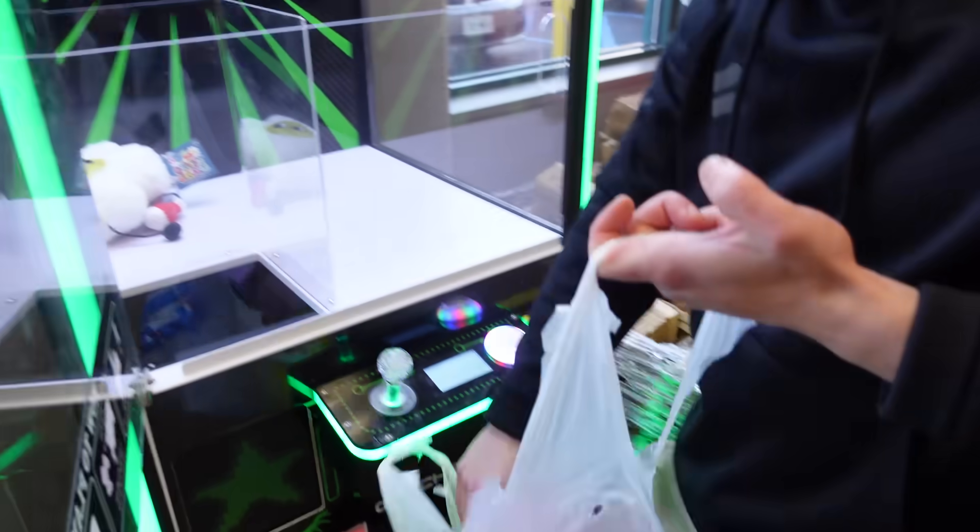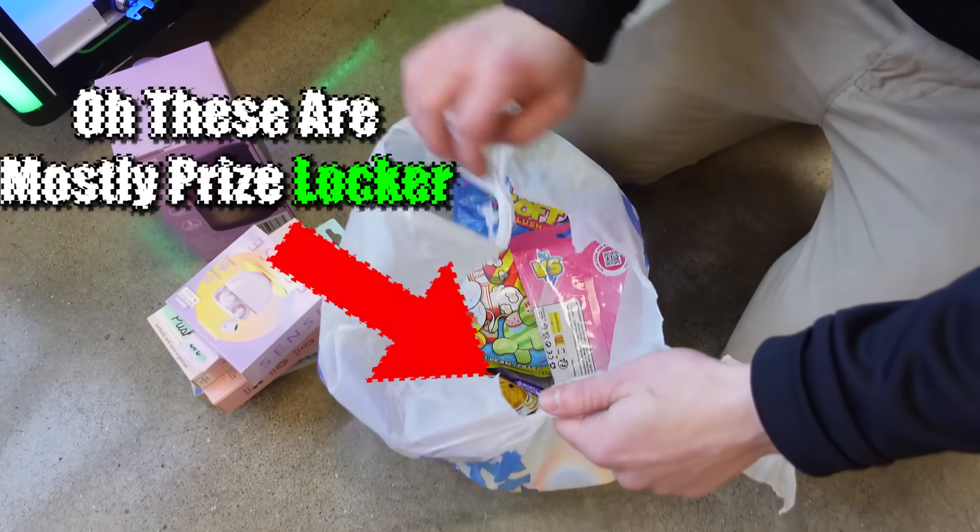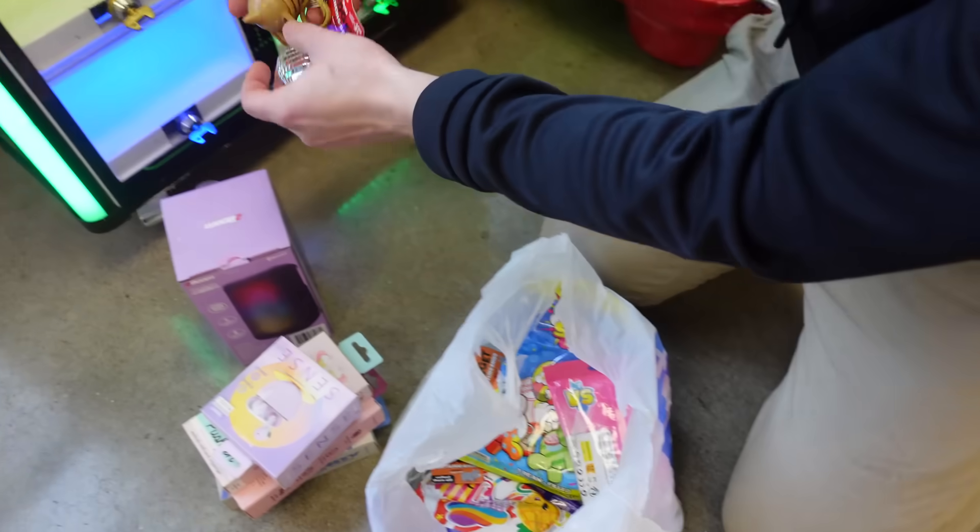Look how much we got to fill. I am going to try to make these look neat as much as I can. Got some of the prize locker prizes in here - oh, these are mostly prize lockers. We're going to put a bunch of that in there, and a little key change for the keys.